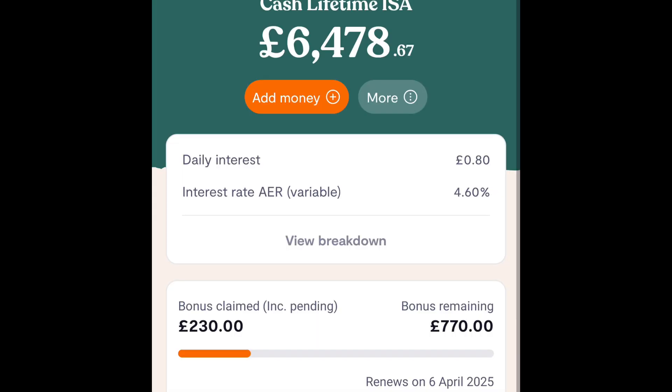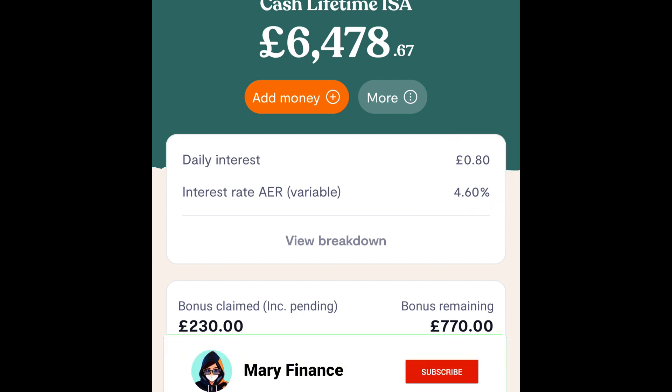If I click on the Lysa tab, I can see how much bonus I have claimed so far this year and how much is remaining. At the top, there's more important information like the daily interest. Right now, my daily interest is 80 pence per day, and the interest rate is 4.6%, which I think is one of the best rates available at the moment.